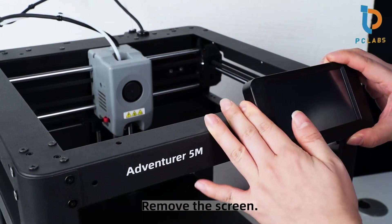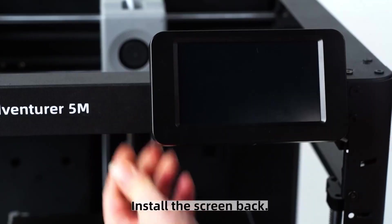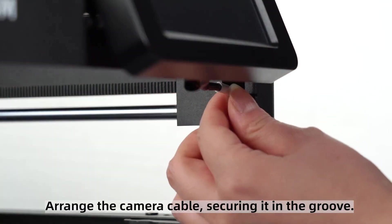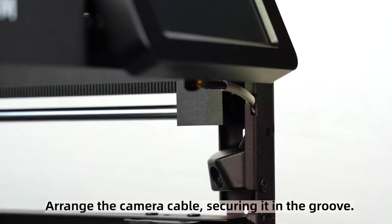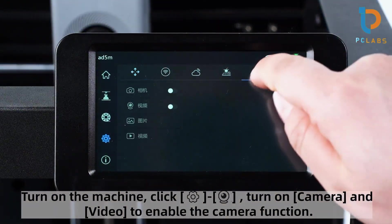The printer is also compatible with a variety of filament types, including PLA, ABS, and PETG, offering flexibility for different projects. For those seeking a reliable and efficient 3D printer, the Flash 4G Adventurer 5M is an excellent choice.